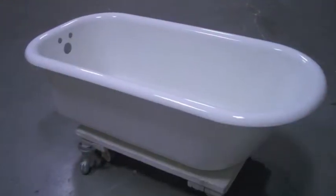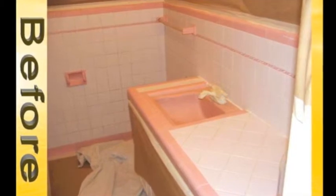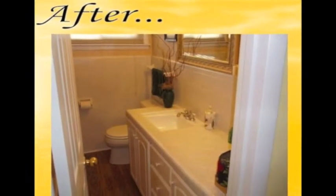We offer six basic colors or a color of your choice, such as this two-tone. We refinish sinks, countertops, showers, and tubs to look new.